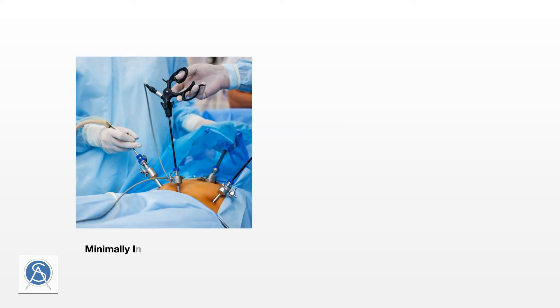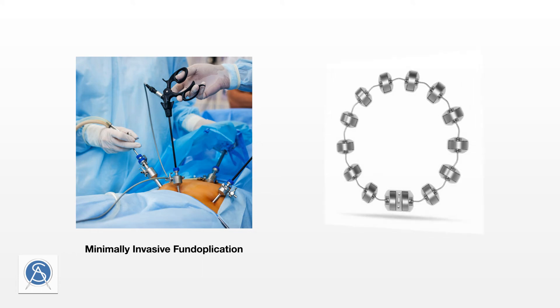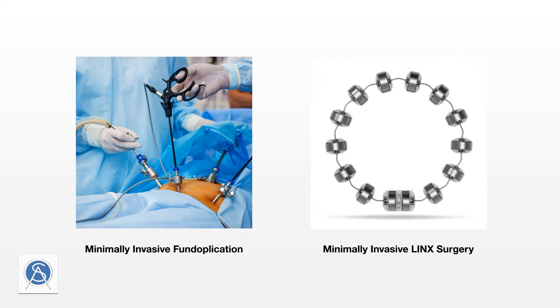Surgical treatment for GERD may seem like a drastic recourse, but when lifestyle change and medical intervention do not work, surgery is an option that can offer significant long-term relief.